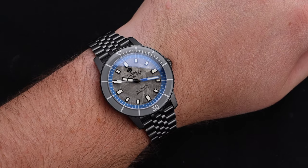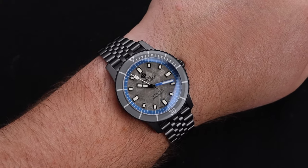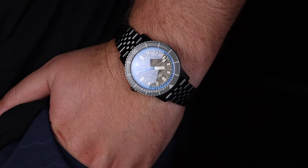Here on my 8-inch wrist, this watch wears like a dream. That lug-to-lug distance is super manageable, so if you have a smaller wrist than my own, this is going to be an easy wear for you. And this 5-link bracelet is extremely comfortable — I couldn't recommend it more.